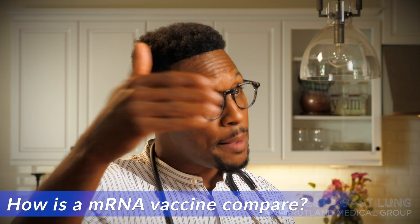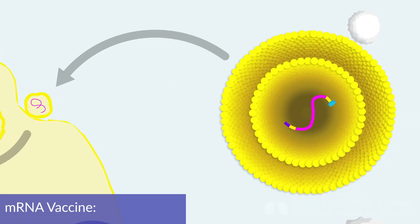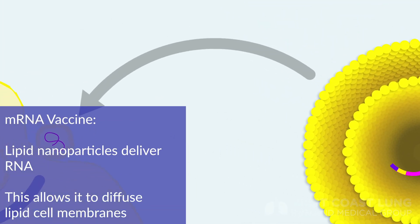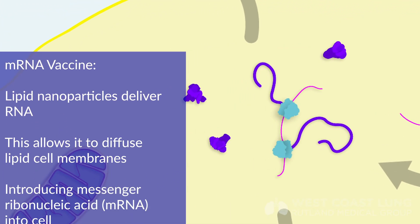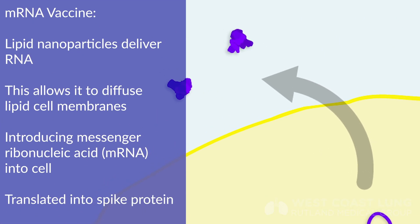Moderna is using mRNA vaccines to vaccinate against SARS-CoV-2. They work in a similar manner except it's not actually an infection. The mRNA vaccine is delivered to our cells via a lipid nanoparticle. You need lipid because our cell membranes are basically lipid, so lipid will diffuse across lipid and get into the inside of our cells. Once it gets in, the mRNA is translated into spike protein, which is recognized as foreign and our immune system directs antibodies and T-cells at that spike protein.